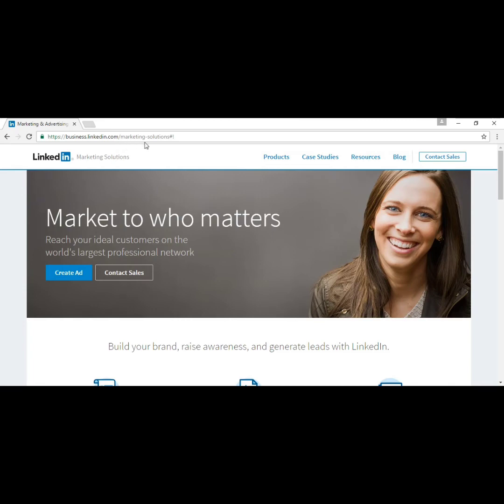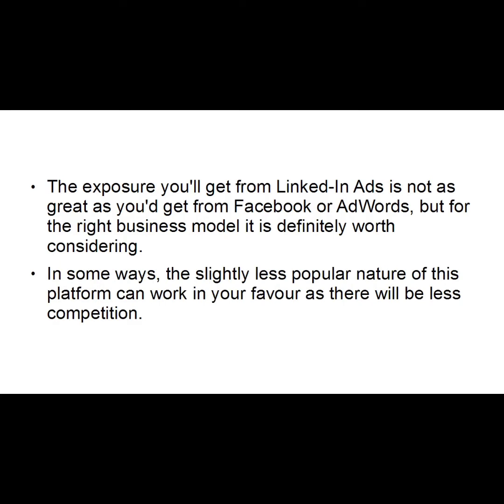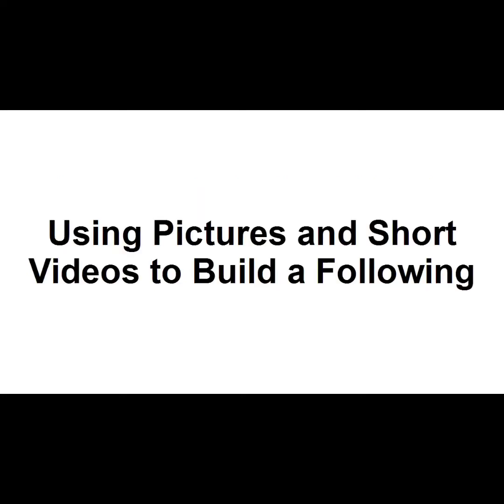A unique advantage LinkedIn advertising has over AdWords or Facebook is the ability to target by company name, business category, industry size, job title, and seniority. So if you only want to reach vice presidents of marketing in North American digital technology companies with more than 500 employees, you can. You can read more about this at business.linkedin.com/marketing-solutions.